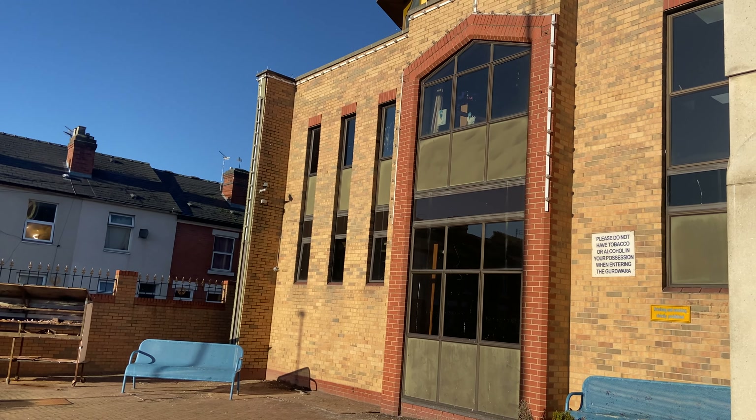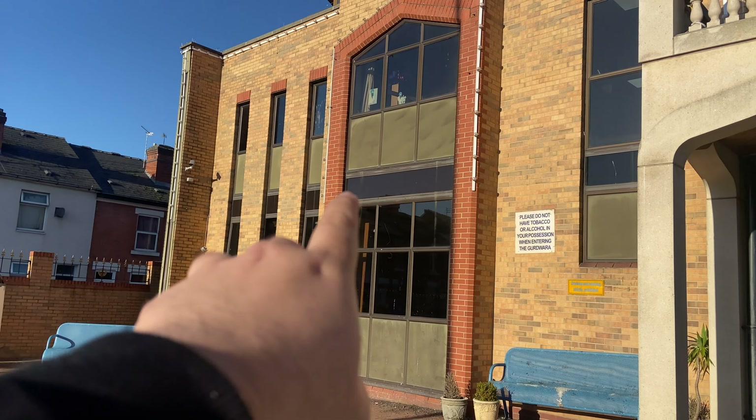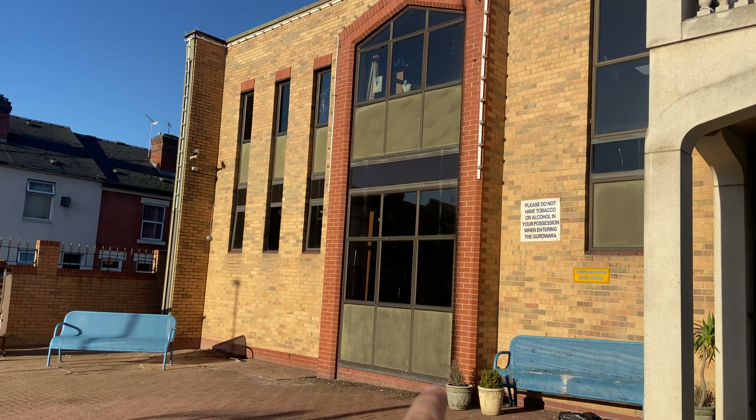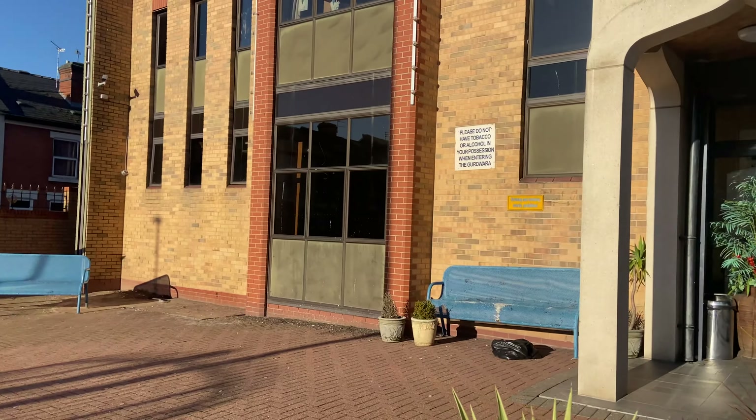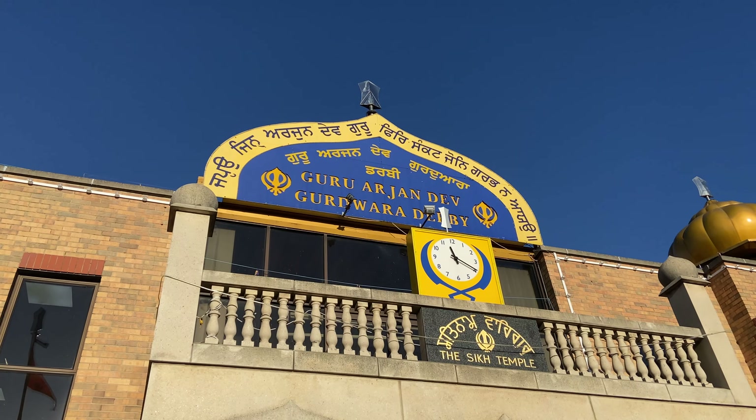As you can see there are some boards on top of these windows — these three here, them three there, them three there, and that one on the side. It's exactly the same on this side. The customer wants to replace them as well as they've discoloured over the years, and that's the main sign.